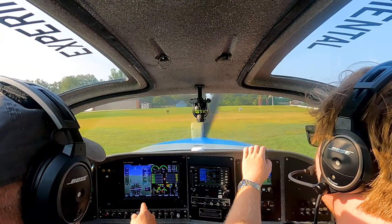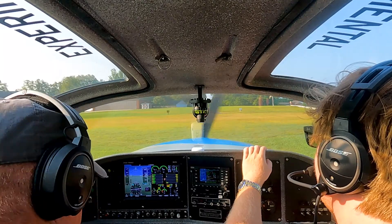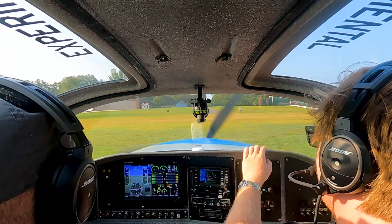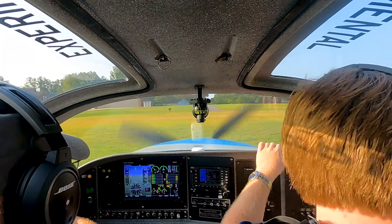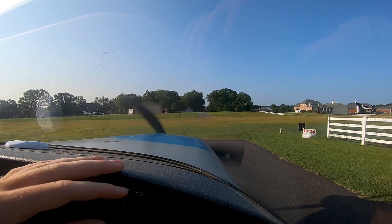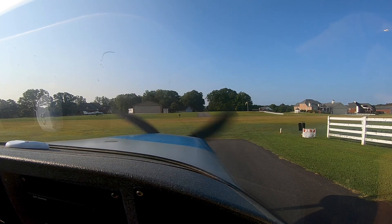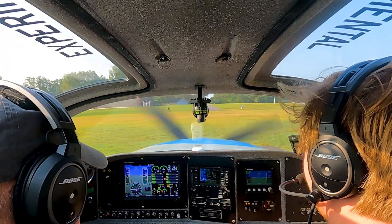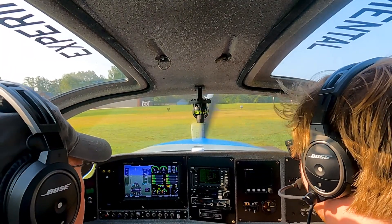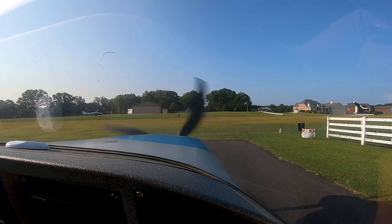Alright, controls. Good indicators. Good gas, fullest tank. Attitude. And a run-up. So, 1700 RPM. Fusion mag. Nothing there.